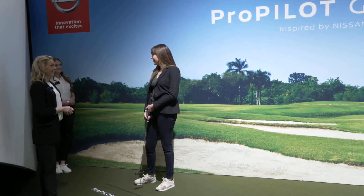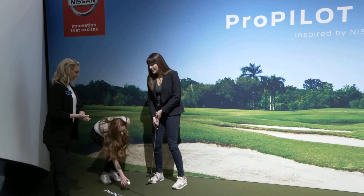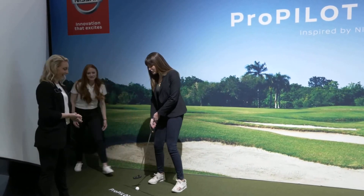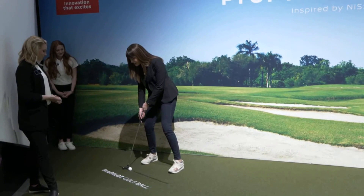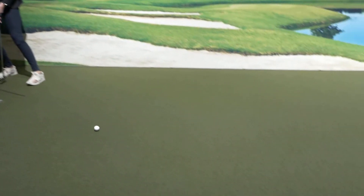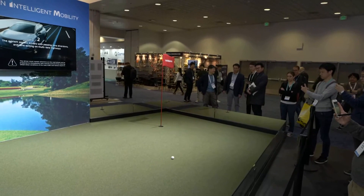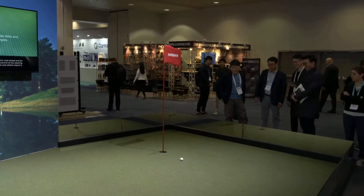We're really excited about it. Alright, ball number two — I'm going to stay in position. Come on little guy, you got this. I'm not going to move, just going to let it do its thing. As you can see it's heading towards the hole, knowing where it's going using that technology.